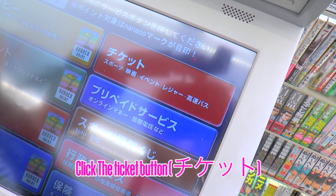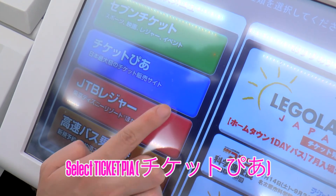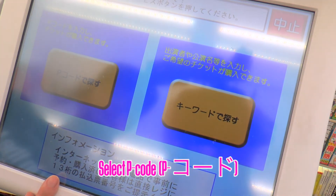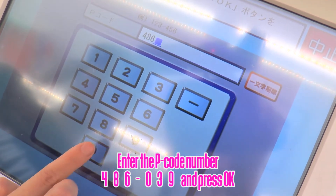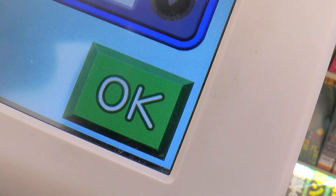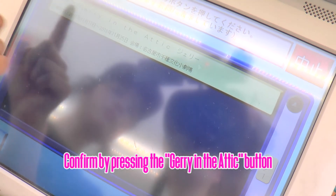Click the Ticket button. Select Ticket Pier. Select P-Code. Enter the P-Code number 486039 and press OK. Confirm by pressing the Jerry in the Attic button.